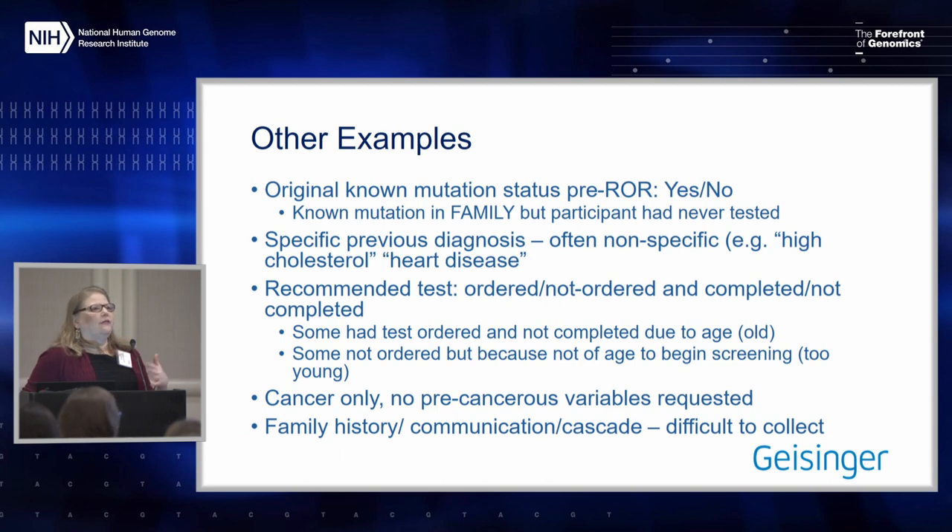We also had cancer diagnoses that appeared after the return of results, but we were also finding precancerous lesions that we had not included on the outcomes forms. Family history outcomes were really challenging because the chart says things like 'three out of six relatives were told,' whereas we had requested specific outcomes when we created these forms.